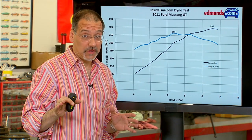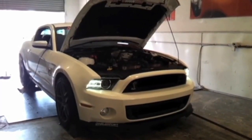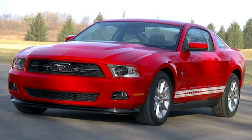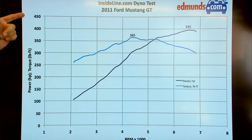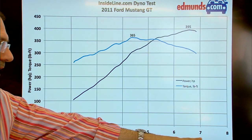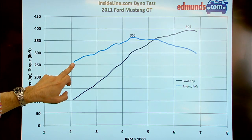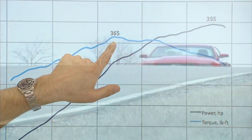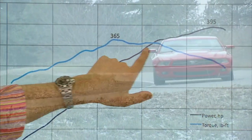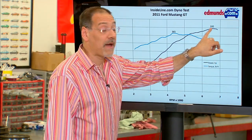Let me show you on some charts how horsepower and torque work — data from cars put on dynamometers, basically treadmills for cars, tested by Edmunds. Here's a 2011 Ford Mustang. On the left is the vertical axis of foot-pounds of torque or amount of horsepower. Across the bottom is your tachometer — RPMs from 1 to 8,000. The torque line starts building around 2,000 RPM, peaking around 4,200 RPM at about 365 foot-pounds, and stays in that range until around 5,200 RPM. This is the sweet spot — peak torque that just keeps coming. After that, more RPMs cause torque to begin to drop while horsepower keeps increasing.